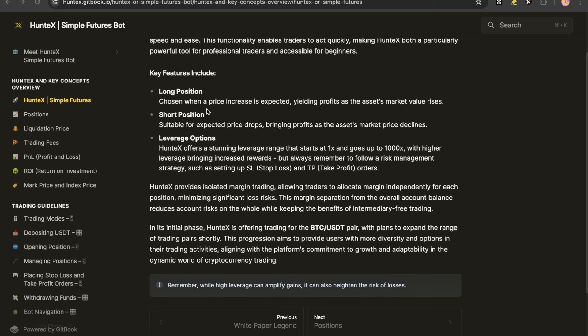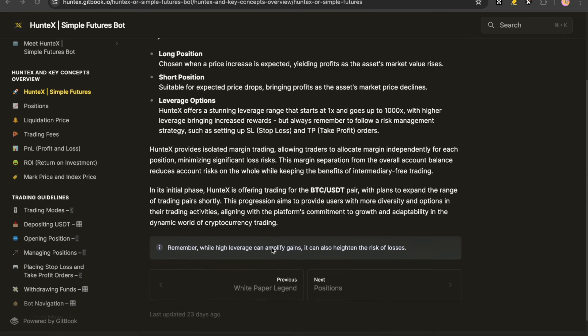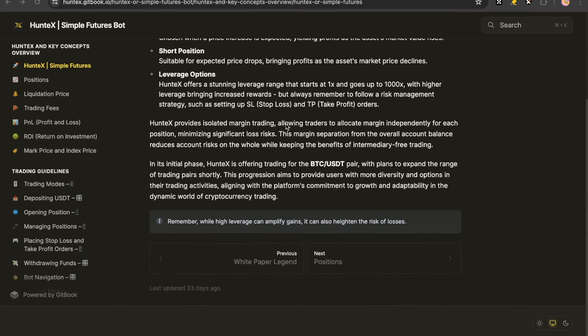The key features include: a long position, where we expect Bitcoin to go up in value; a short position, where we think Bitcoin is going to go down in value; and leverage — HuntX offers a range starting at 1x going up to 1,000x, with higher leverage bringing increased rewards. Always remember to follow a risk management strategy, such as setting a stop loss and a take profit order. HuntX provides isolated margin trading, allowing traders to allocate margin independently for each position — like I did there with $100 — minimizing significant loss risks.